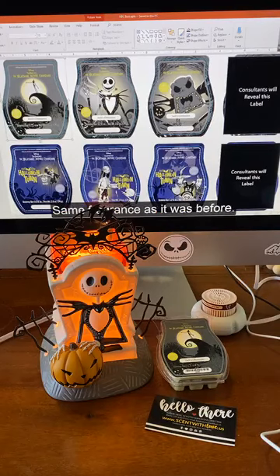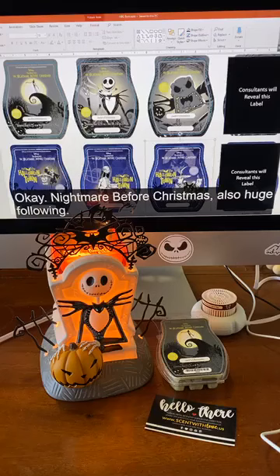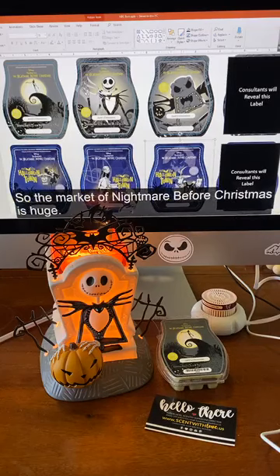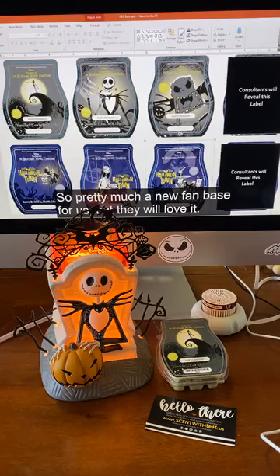Same fragrance as before, and then we've also added a new fragrance, which is Halloween Town — again, four different labels, one of which I'm not going to show you, but those labels are phenomenal and absolutely amazing. Nightmare Before Christmas also has a huge following. Disney will tell you this is their number one or number two property in all of Disney. So the market for Nightmare Before Christmas is huge — the fans love it and they are definitely engaged. It's pretty much a new fan base for us, but they will love it.